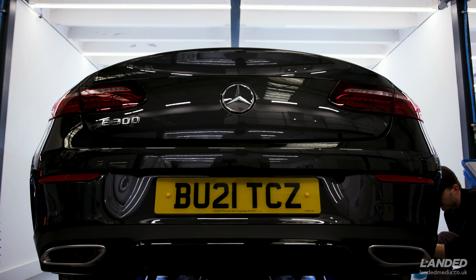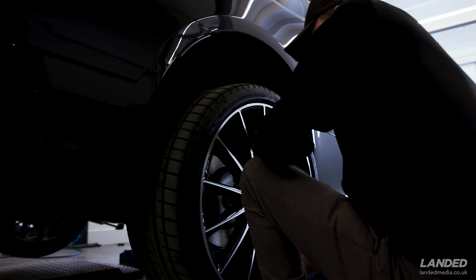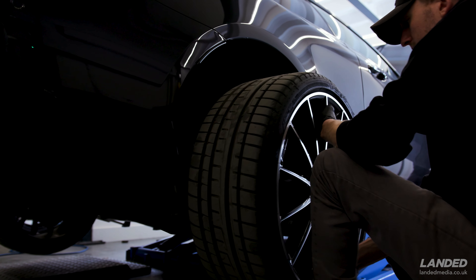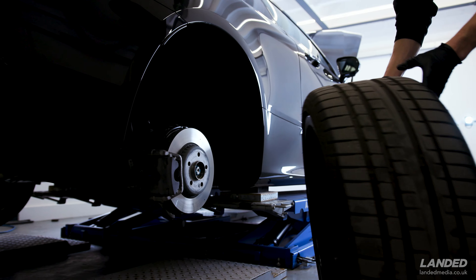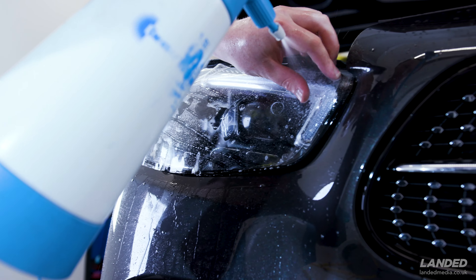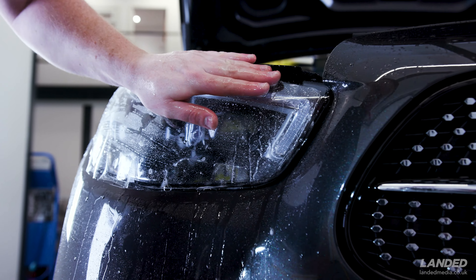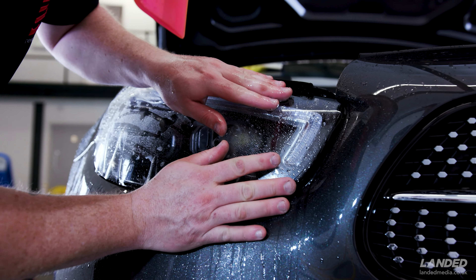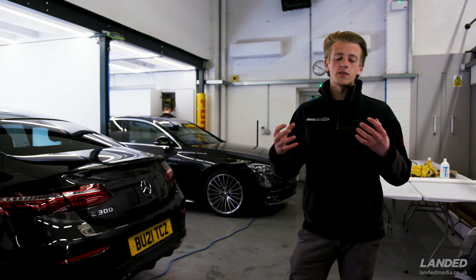The second car is another 21-plate, so again we're getting a lot of these in recently. This is having our new car ceramic coating treatment - that's all the coatings for the paintwork - and we're also taking the wheels off, doing the glass treatments. Paul is fitting the paint protection film on the full front end, so that's your bonnet, bumpers, wings, mirrors, A-pillars, and also the headlights - all the vital areas on the front of the vehicle are protected.